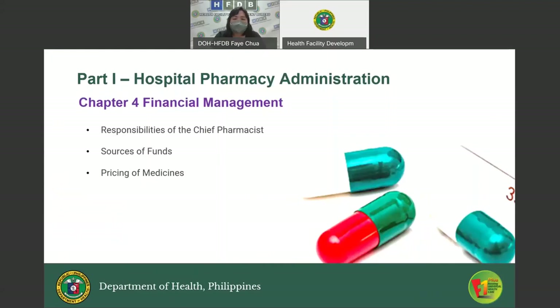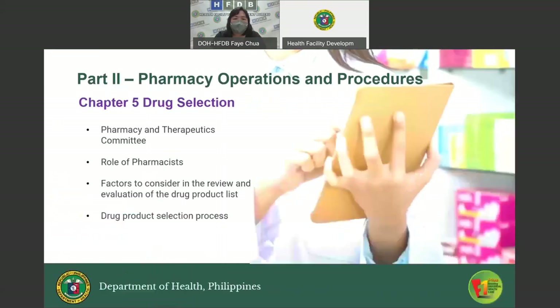Part Two, Pharmacy Operations and Procedures, starts with Chapter Five on Drug Selection. This chapter talks about the functions of the Pharmacy and Therapeutics Committee, the role of pharmacists in the selection of drugs, the factors to consider in the review and evaluation of drug product lists, and drug product selection processes.